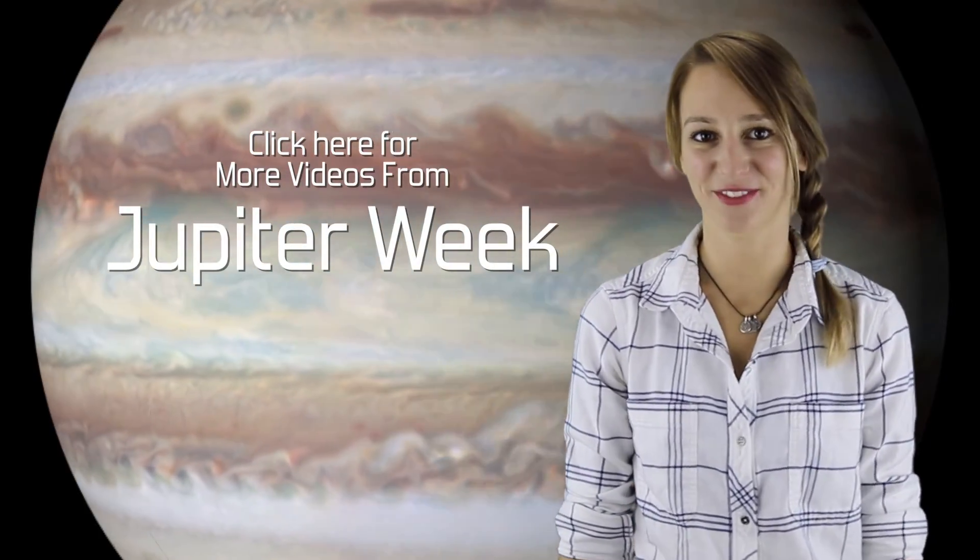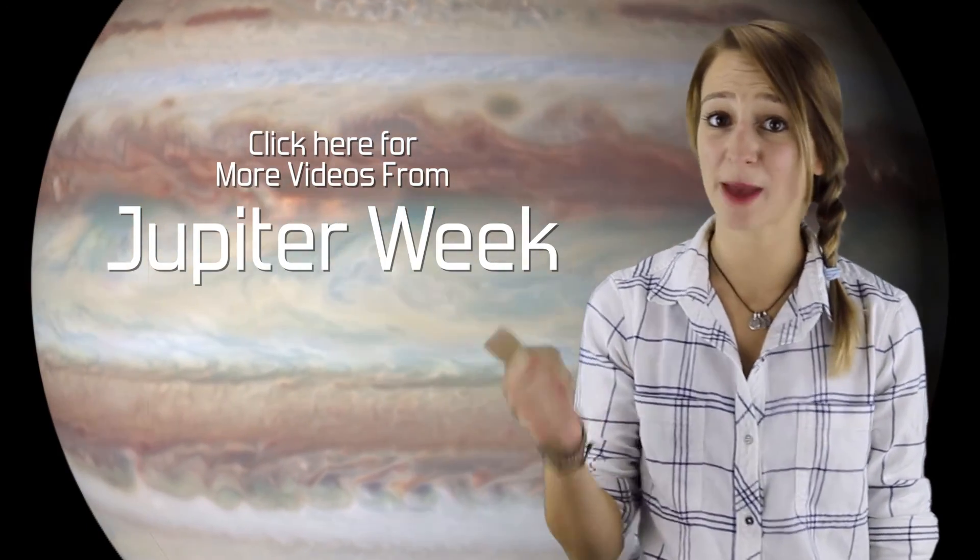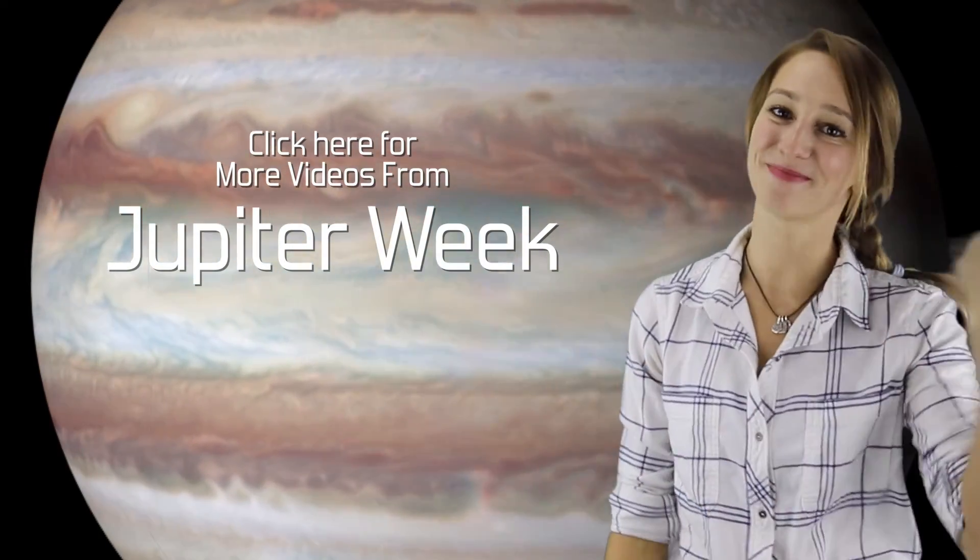Thank you for watching Active Galactic Videos, everyone. Remember to subscribe, leave comments for us below, and check out our other videos. Bye!